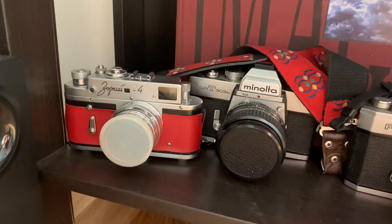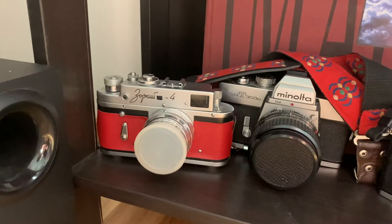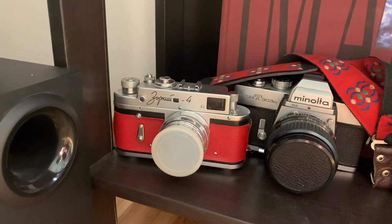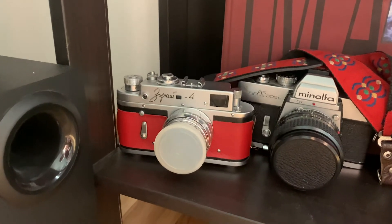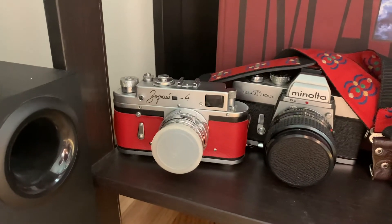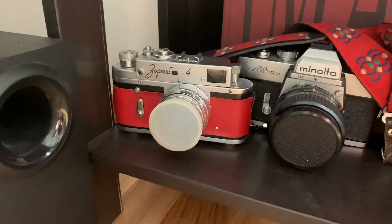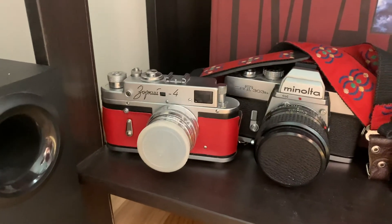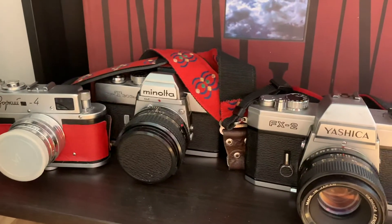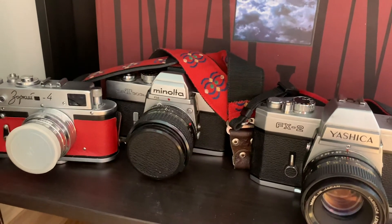Here we have the Zorki 4, basically the Russian copy of the Leica. It's believed to be the most popular of the Zorki line — they made about 1.7 million copies. This one has been a bit refurbished with a red leatherette, which makes it look super cool, and it's paired with a 50mm Jupiter f/2 lens. I've shot a couple of rolls through it with mixed results, but now that I have a spot meter I want to try again.